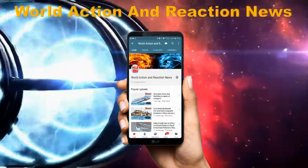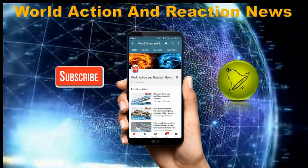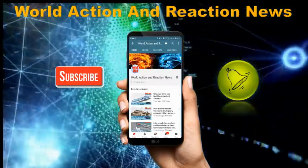Welcome to World Action and Reaction News. Please press the subscribe button and the bell icon if you are new to the channel. Let's start the News Snapshot.